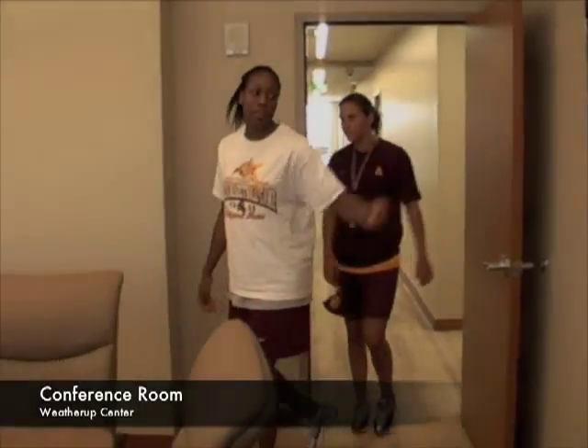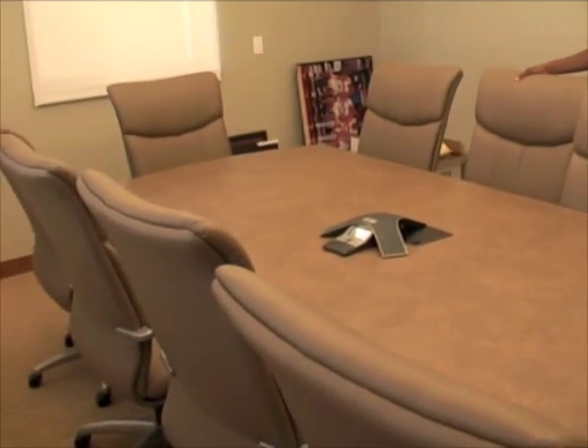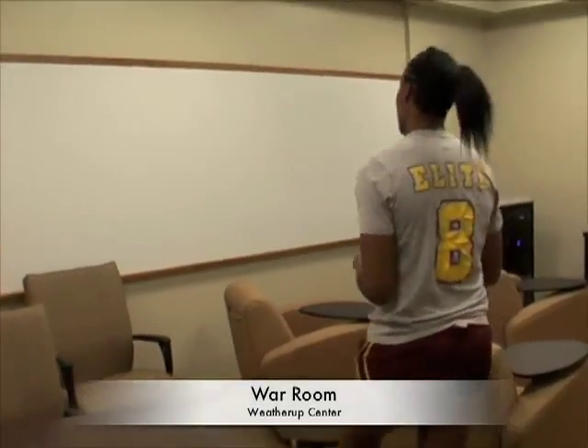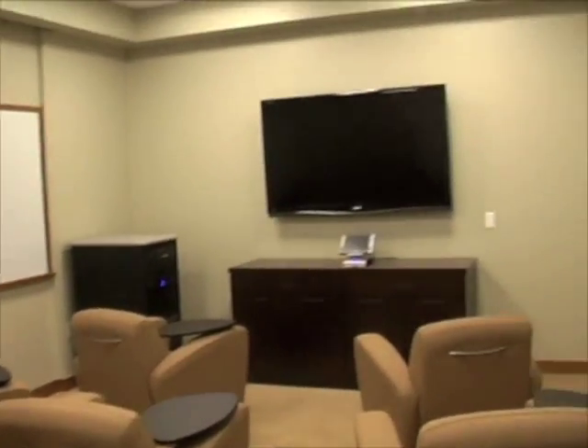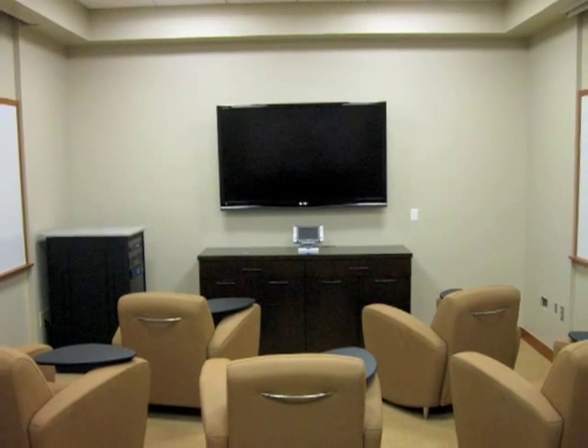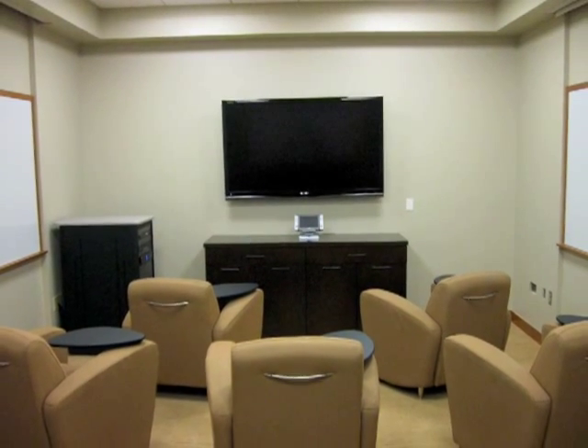This is our conference room. We have the big screen. This is where our coaches meet and discuss what we need to do to prepare for the next opponent. Their NBC is actually thinking about filming The Apprentice in here, so check it out. There's a flat screen and three whiteboards here, so in case they need to save anything or want to start something new on a different board, they can just switch boards.